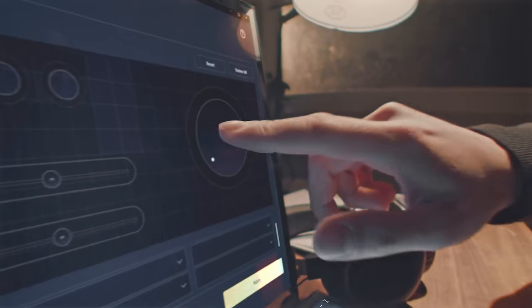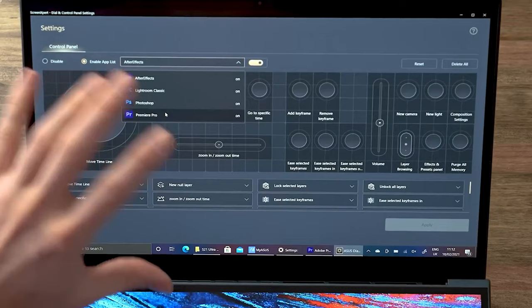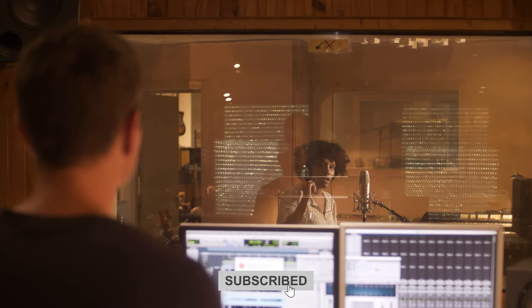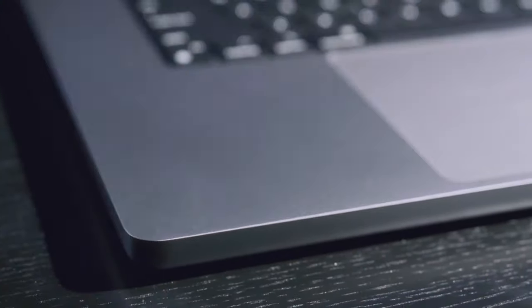Hey there, music maestros! Are you on the hunt for the ultimate laptop to take your music production to the next level? Look no further! In today's video, I'm about to unveil the best laptops for music production that'll make your beats and melodies come alive like never before. Let's dive in, ready to supercharge your creativity.